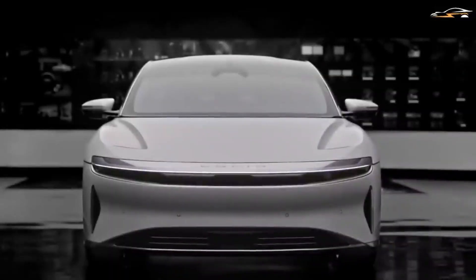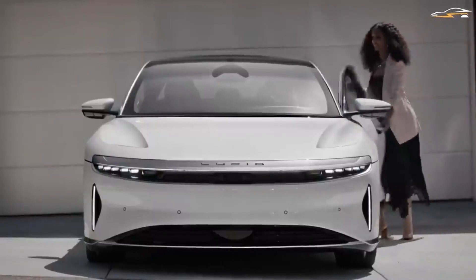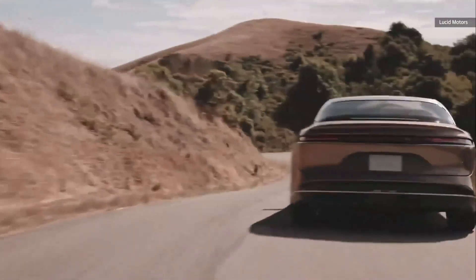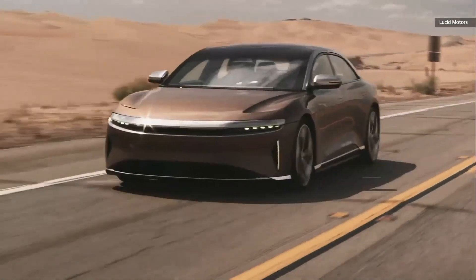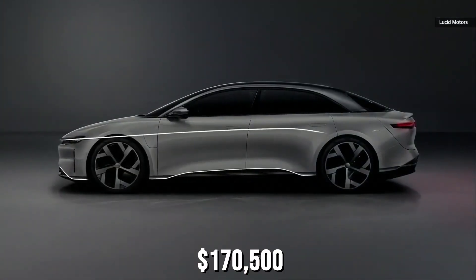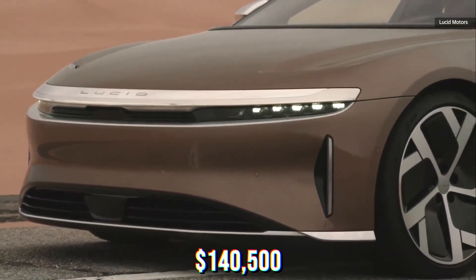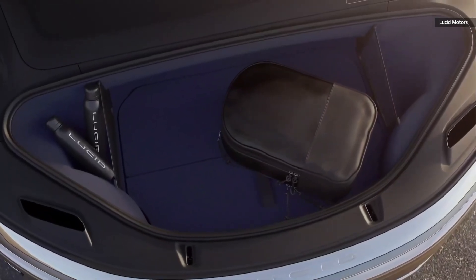Now that the Dream Edition has finished production, the Grand Touring is the top trim level in the Air lineup. Lucid says deliveries of the Air Grand Touring have already started, and customers will start getting the Performance version in June. The Grand Touring Performance starts at $180,500, making it actually more expensive than the sold-out $170,500 Dream Edition Performance, while the regular Grand Touring costs $140,500.